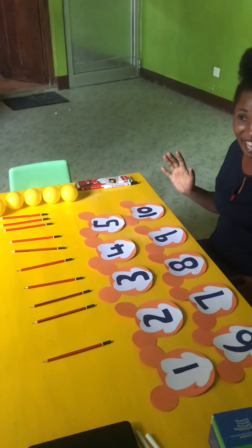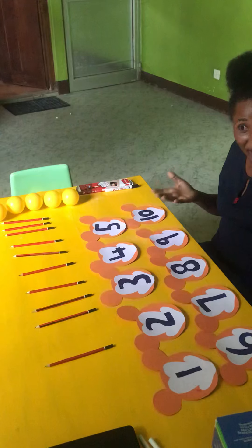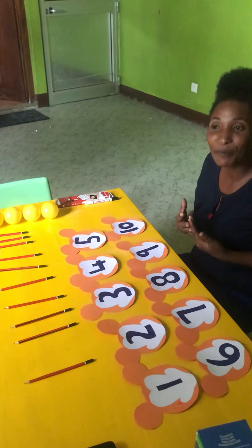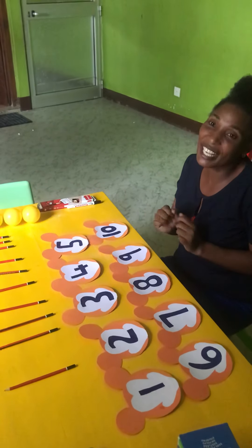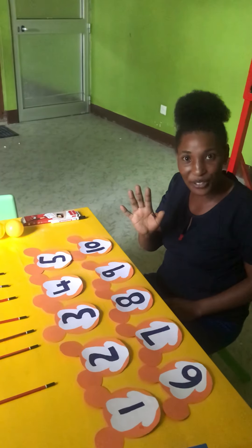Are we together? Wow, good. Have you understood? Yes. Okay. Thank you, my friend. Did you enjoy, my friend? Wow. Thank you, my friend. Bye-bye. I love you.